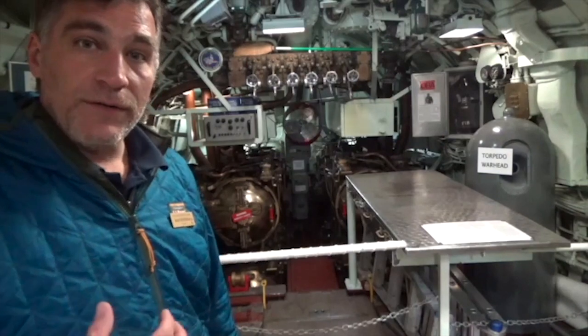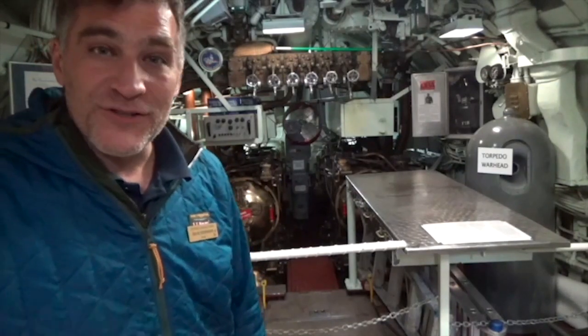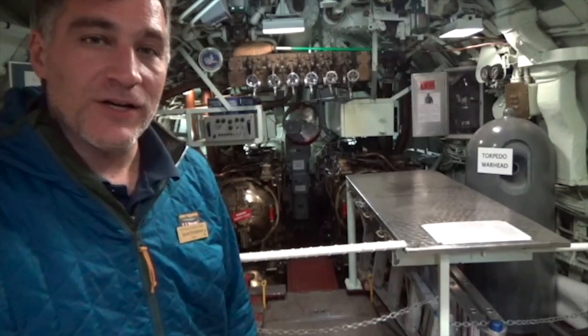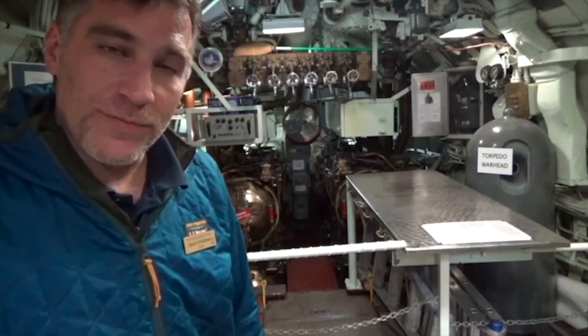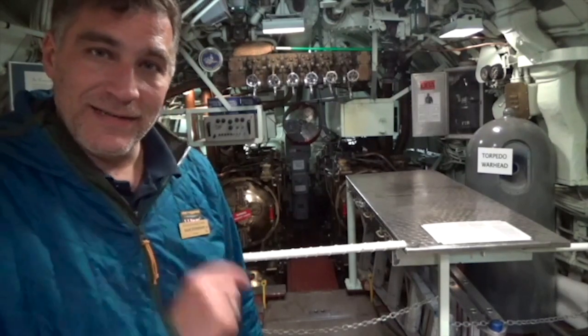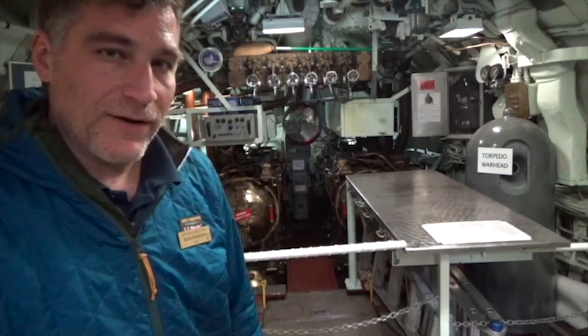Even though the aft torpedo room has the distinction of having USS Croaker's first kill, she also sank a number of vessels from the forward torpedo room as well. We're going to take a walk to the aft compartment and talk about what's back there.